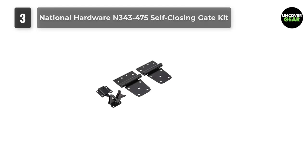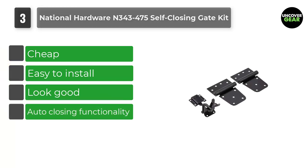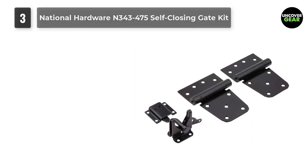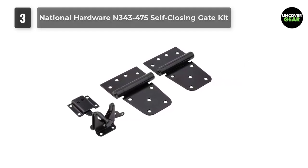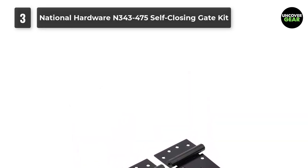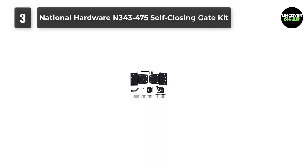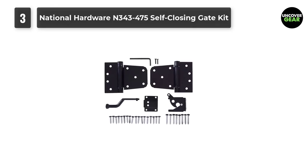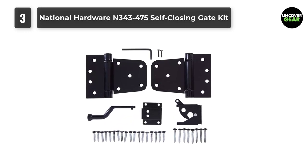Number 3: National Hardware N343475 Self-Closing Gate Kit. These hinges are as simple as hinges can get, and the price really reflects that. They come with their own latch, which means a person would only need to purchase a good quality handle to have all the gate hardware needed. Since these are basic hinges, they are not going to be very secure. They are more suited for securing up a yard and the like. That being said, for the money they are tough and can put up with a lot of extreme weather conditions.